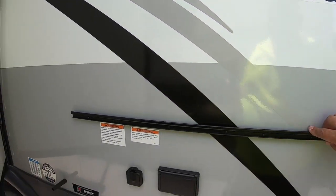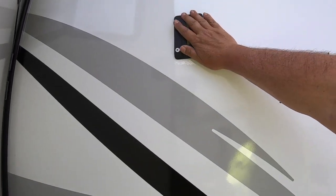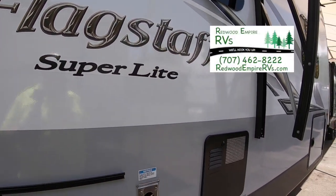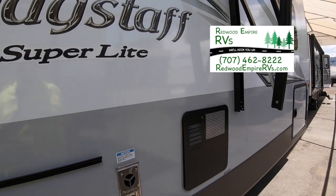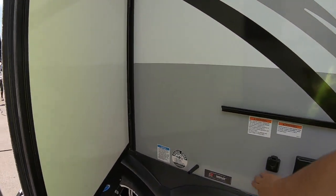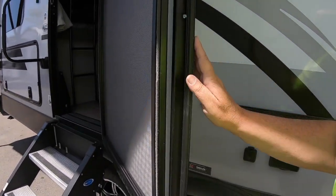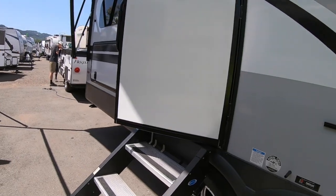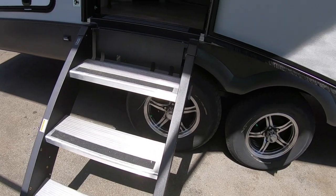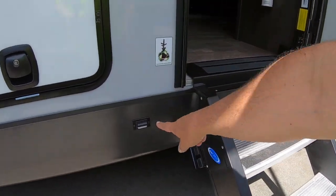There are outdoor speakers, and this rail is where that barbecue that was inside goes. Your TV can go on here too so you can bring your TV outside. This water heater has a friction hinge door, so rather than one of those little plastic things that break when trying to hold the door open, this is good for about 30 miles per hour - it doesn't slam shut in the wind.